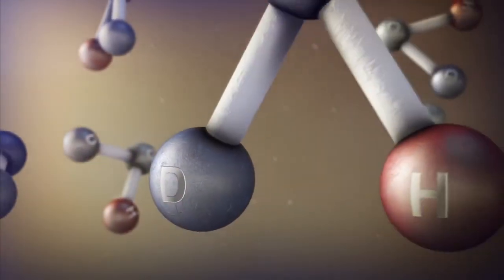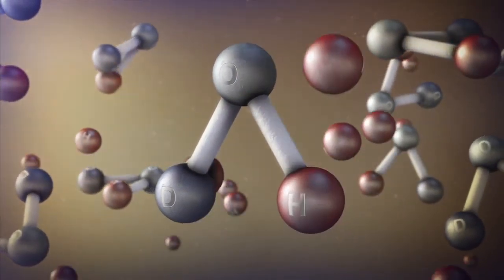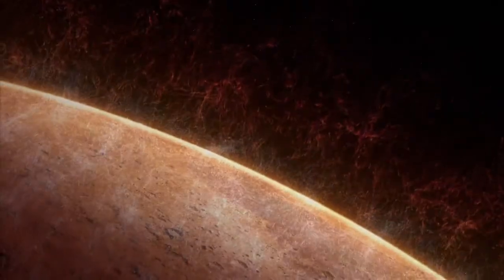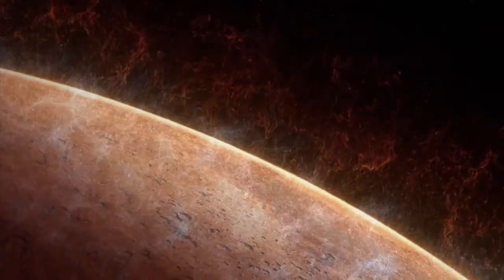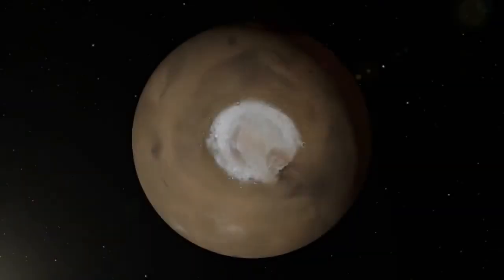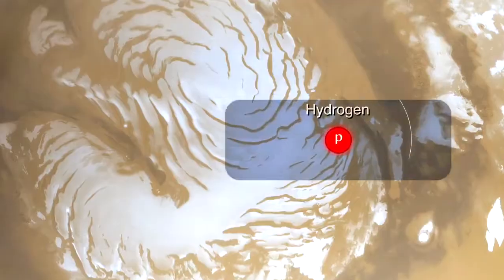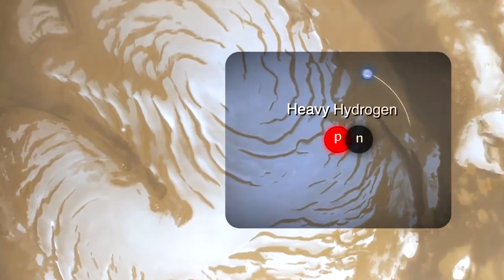Heavy water molecules contain a heavy isotope of hydrogen called deuterium, which remains trapped in the Martian water cycle while normal hydrogen is lost to space. The researchers found that water from the polar ice caps is highly enriched in deuterium, indicating that Mars has lost a tremendous quantity of water. Now we know that Mars water is much more enriched than terrestrial ocean water in the heavy form of water — the deuterated form.